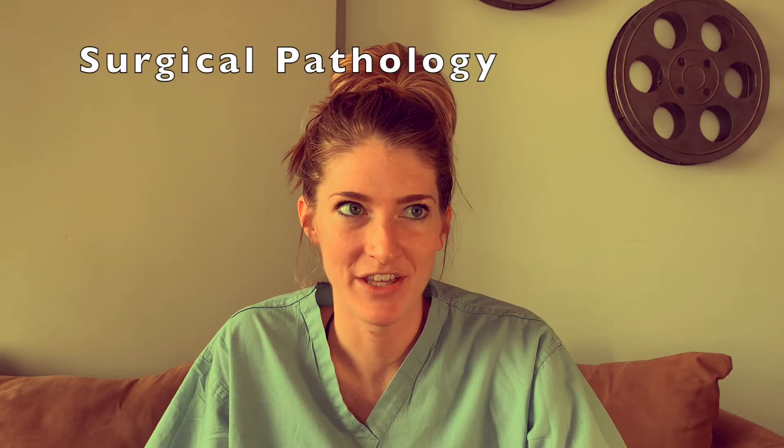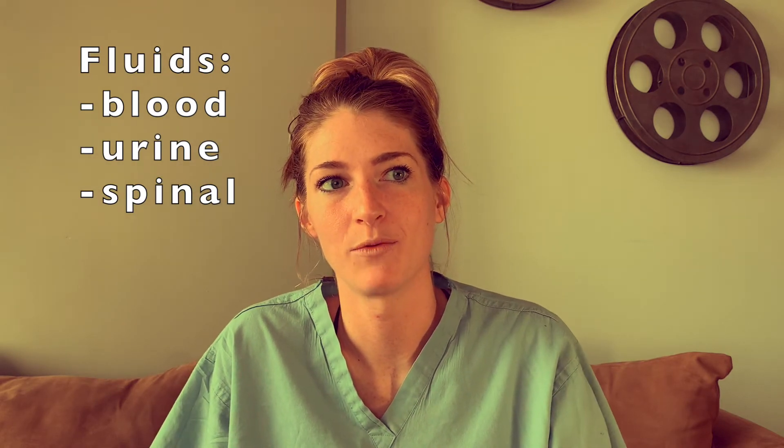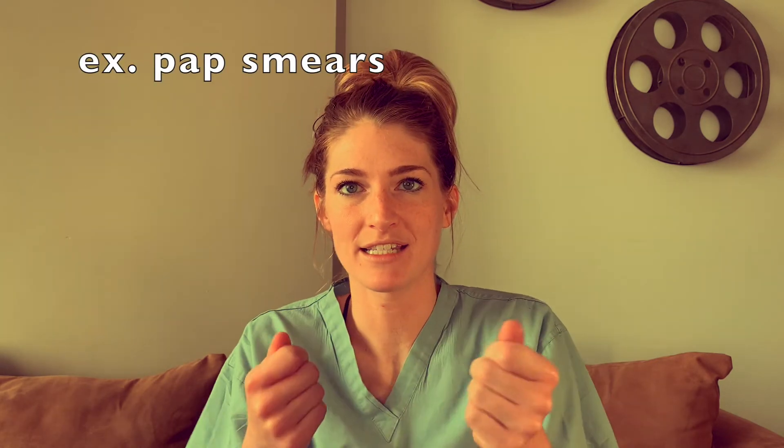Anytime anybody gets a biopsy, an organ removed, a partial organ removed, or a tumor removed, that falls under body tissue, which is mainly surgical pathology and often leads to cancer diagnostics and cancer treatment, and can guide patient care and management. That's the field I find myself most interested in. The third part is fluids — any body fluids go to what's called cytology, the study of cells within pathology, which involves making smears on a glass slide and looking at them under a microscope to assess the cells.